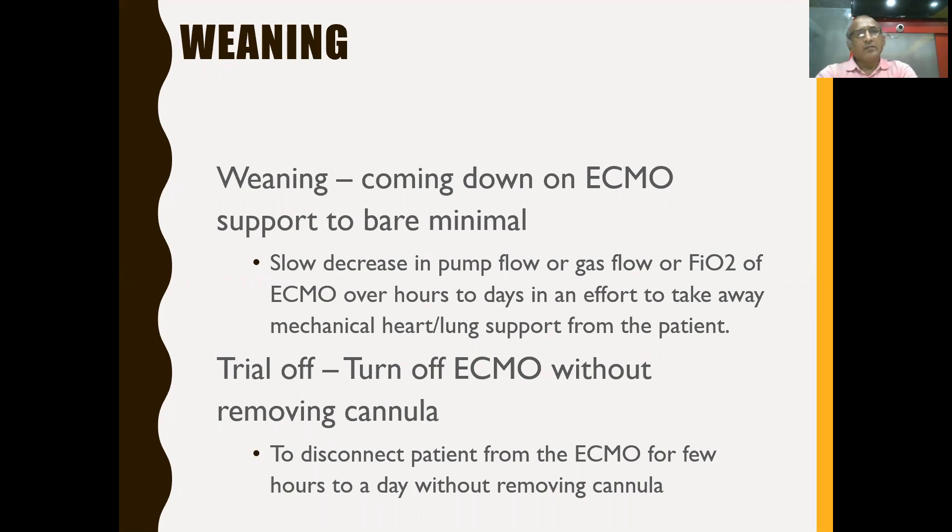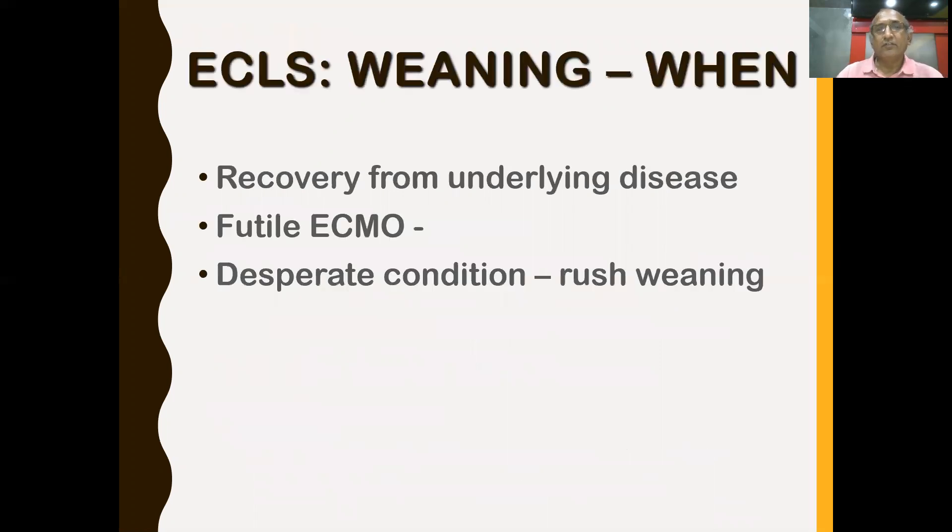Weaning is just coming down on ECMO support to bare minimum. What you do is decrease the pump flow, decrease the gas flow, and decrease the FiO2 over hours or days, slowly trying to come off from mechanical support. Trial-off is turning off the ECMO without removing the cannula — you disconnect the patient from ECMO functionally, but the circuit is still running.